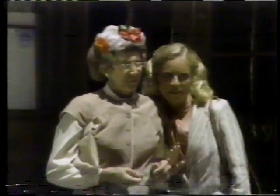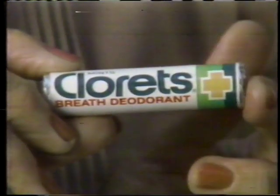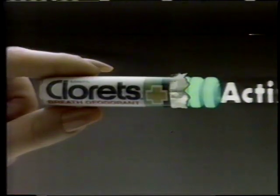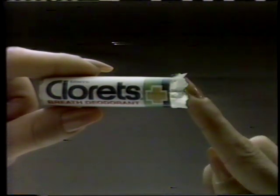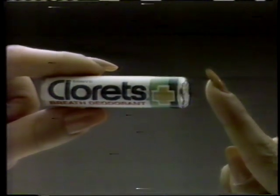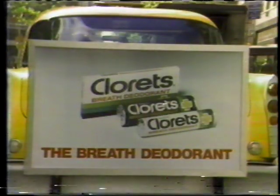You need the breath deodorant. Me? I need a what deodorant? The breath deodorant — Clorets. Breath deodorant? Sounds strong. That's right. Clorets with Actazol is strong to deodorize mouth odors. It helps your mouth's own freshening power eliminate bad breath. Of course, it costs a little more. But for really fresh breath, it's worth it. Clorets, the breath deodorant.